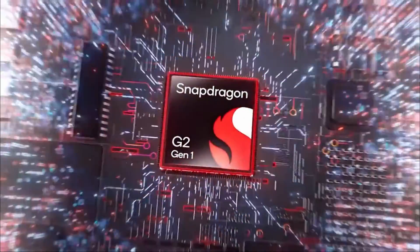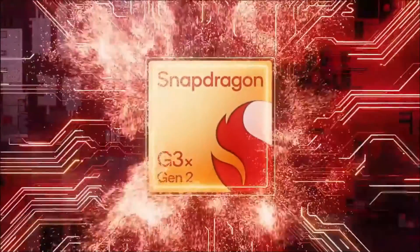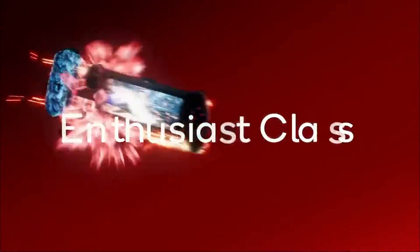Which processor is best for you will depend on your needs and budget. If you are looking for the absolute best performance, then the Snapdragon 8 Gen 3 is the way to go. However, if you are on a tighter budget, then the Snapdragon 8 Gen 1 or 8 Gen 2 is still a great option.